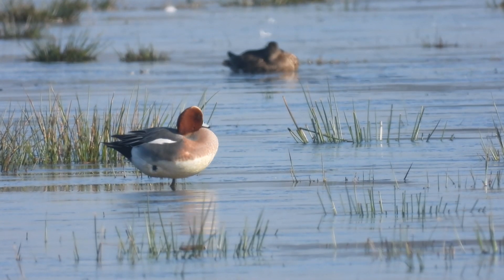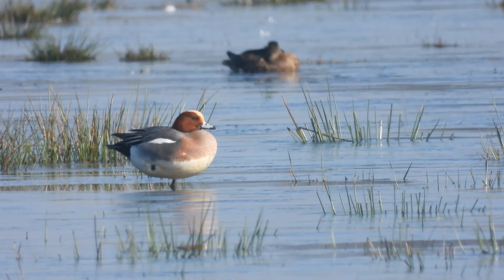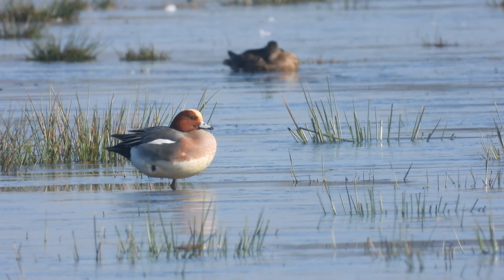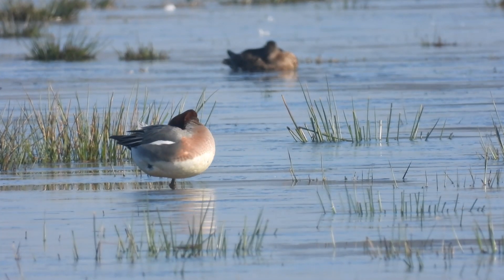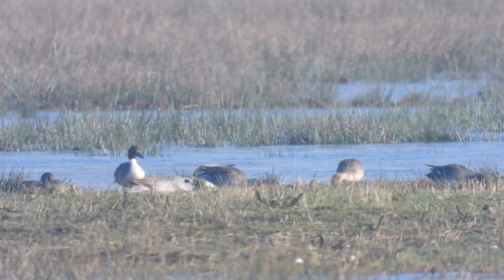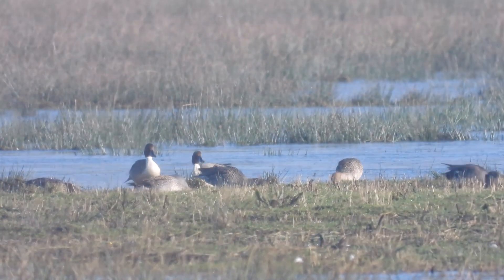Another kind, the smew, is quietly sitting in the sun to dry its feathers. Meanwhile, the other birds are looking for some food.